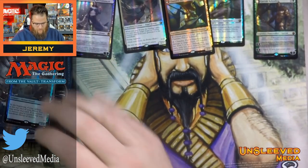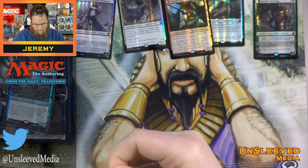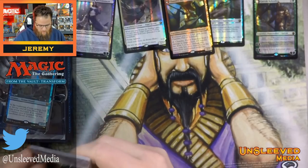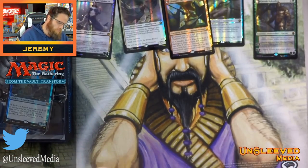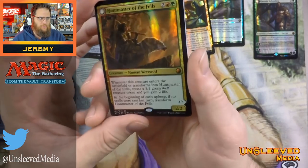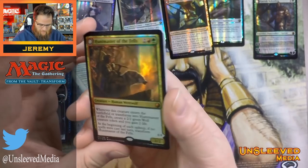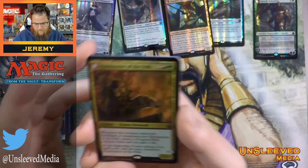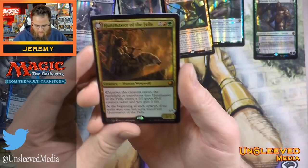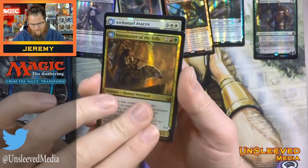Let's look at one of the cards I was annoyed they changed the art on: Huntmaster. Most people didn't have a problem with it because the new art is gorgeous. And Huntmaster is not a legendary creature, so I get it. Somebody mentioned playing with both versions of Huntmaster and having them be like brother and sister, or husband and wife.